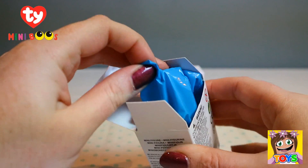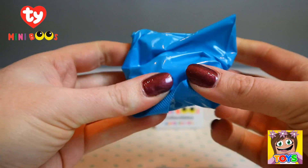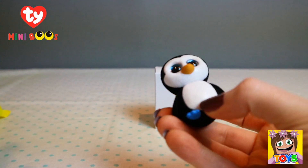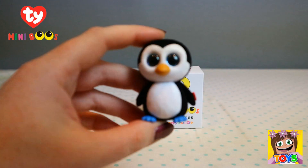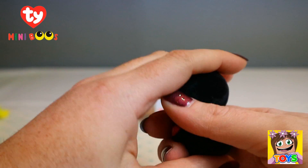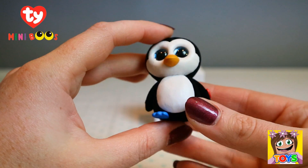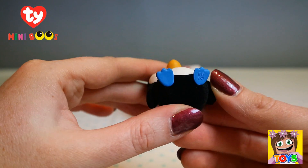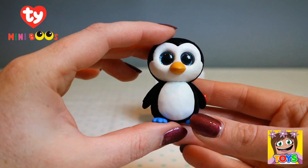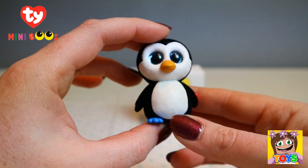We have a blue bag in here. We got Waddles again - so we now have two Waddles! How cute. So fluffy and fuzzy. I love the sparkly eyes and the little blue feet. These are just adorable figures.